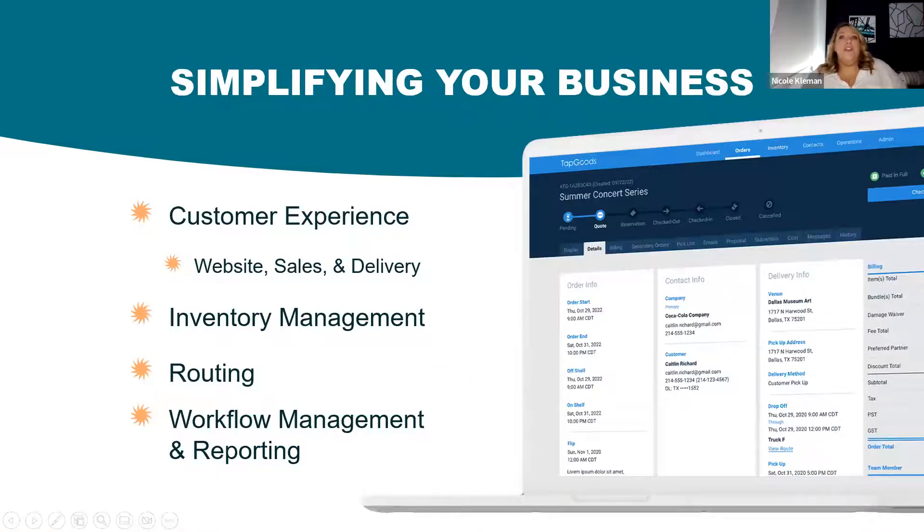The first step to that plan is simplifying your business — streamlining, doing more with less. Why do your customers come to you? It's your experience. You have equipment they need. You provide something to them that they can't get elsewhere — maybe they could, but they like the experience working with you. So how can you improve that experience? How can your technology, your software, improve that experience?